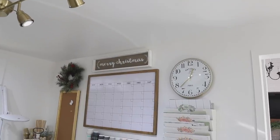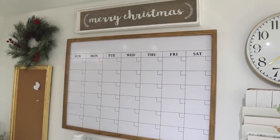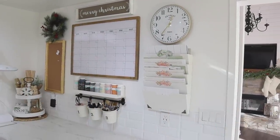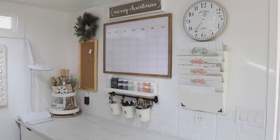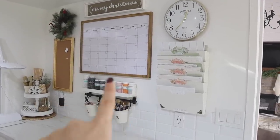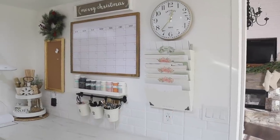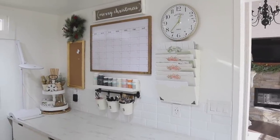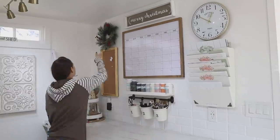Now that I've been working in here for about eight months, I'm finding I need more storage space. My plan is to take all of this down, put one of the cabinets on each side, and add some shelves in between. That will provide extra storage, hide clutter, and give me some display space. I'm trying to make the space more efficient and better for my workflow.